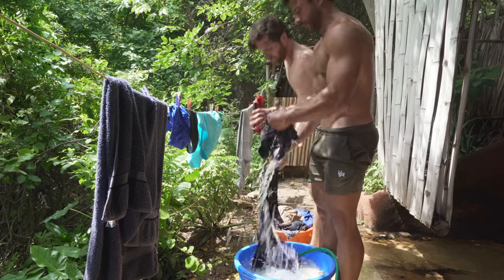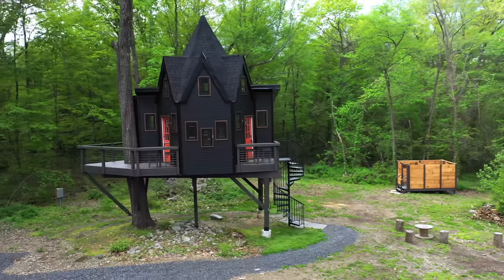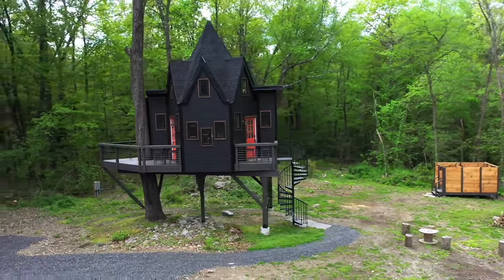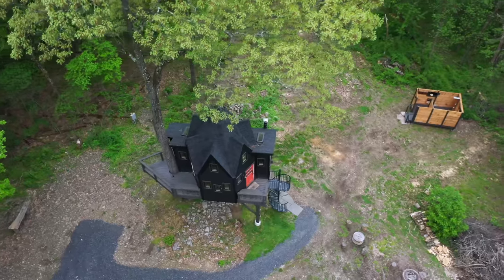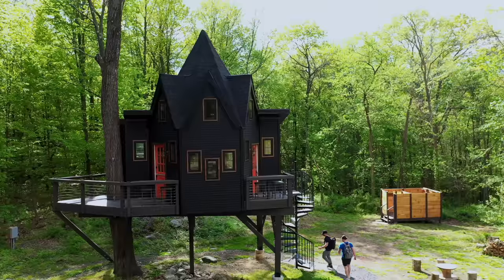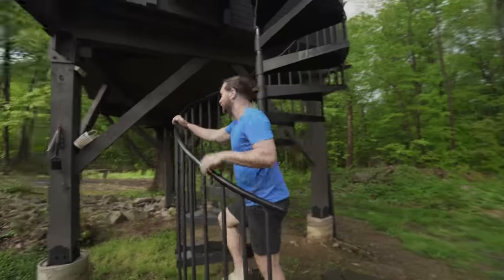I'm more a shower person, but to be honest, I cannot wait to use this bathtub. This is definitely more luxury than we usually show in this channel, so you might be wondering where are we? This incredible tree house — I mean tree castle — in the southern part of New York is probably one of the most unique tree houses in the US. This is going to be our home for the next 24 hours.